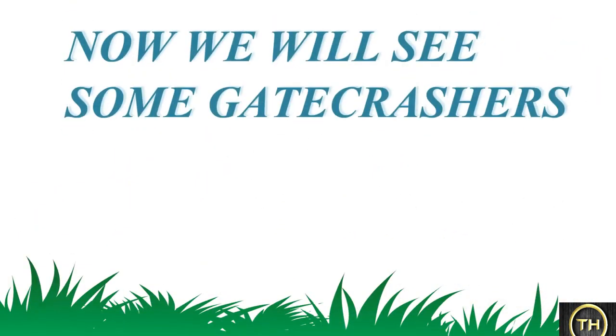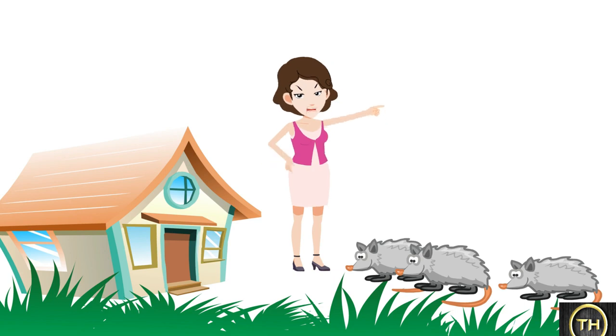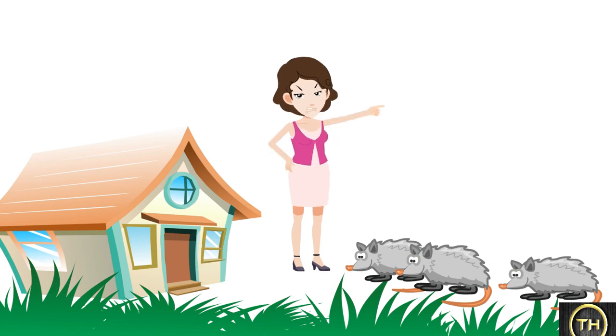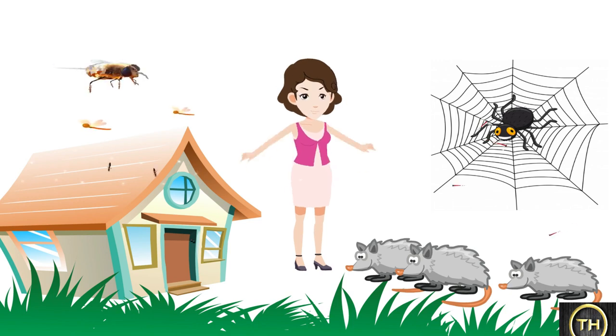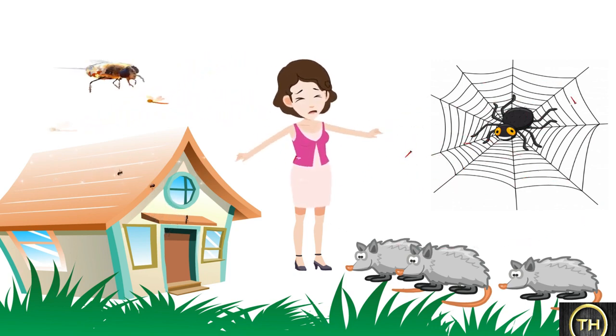Now we will see some gate crashers. Some animals enter our houses even though we don't want them. Mice and rats destroy stored grains, besides gnawing other things in the house. Spiders make cobwebs in the house. Mosquitoes, flies, gnats, and cockroaches are a nuisance too. Even these troublesome animals have an important place in nature.